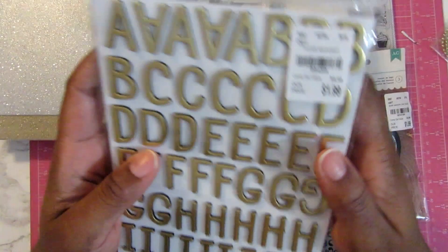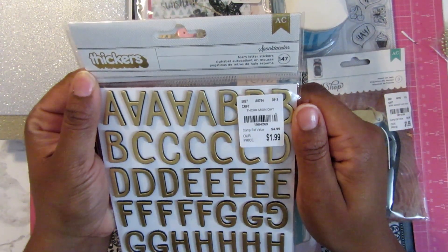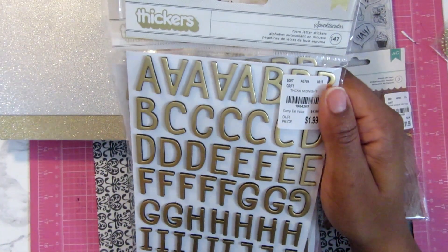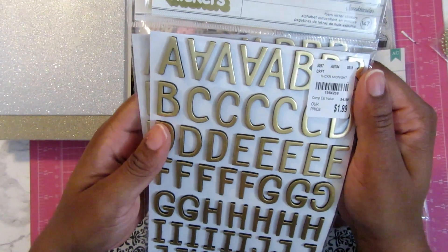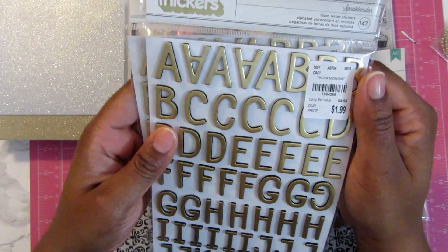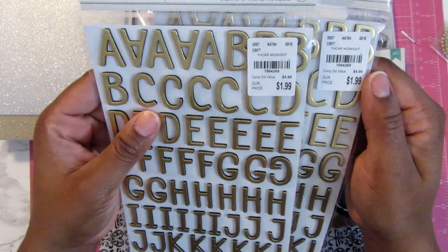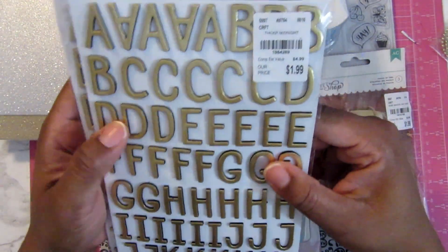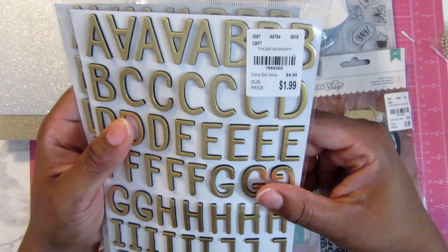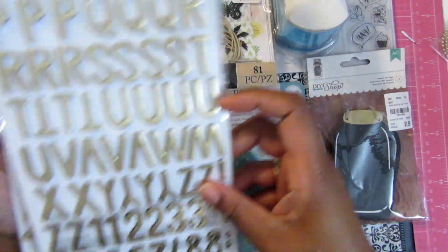The last thing I picked up was thickers. I have a thicker problem. I like the foam ones — I don't really like the chipboard ones because they seem to flake off. These are a gold color and I picked up two packets. The item number is 1-9-8-4-2-6-9 and they were $1.99 each.